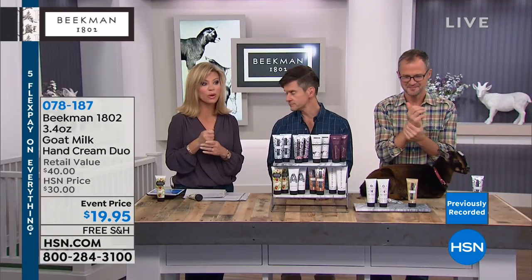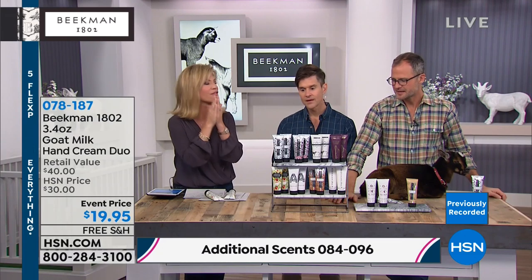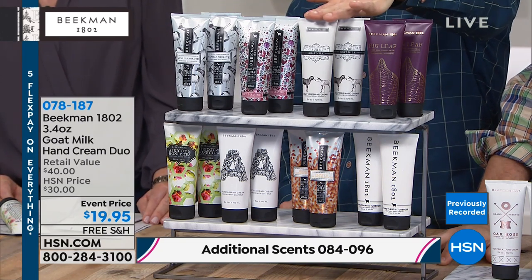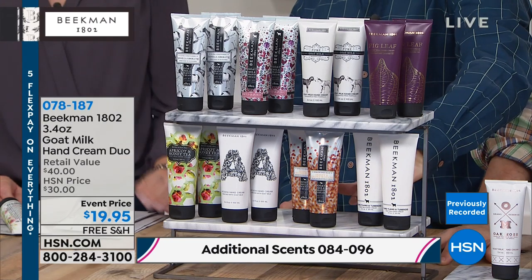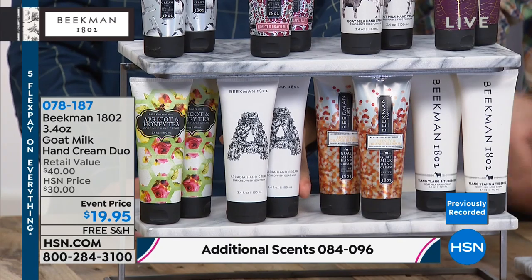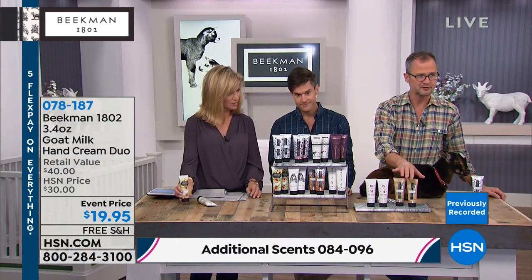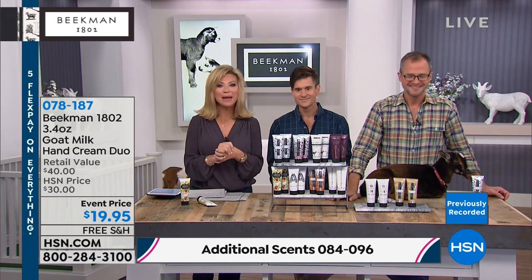This is available on five interest-free credit card payments — just $3 and change to get two of them home today. All Beekman 1802 products come with free shipping and handling. This is when you need that deep hydration — keep one at the office, one in the car, one in your bedroom. A little bit goes a long way and it's super rich but never tacky or sticky. The fragrances: vanilla absolute, honey grapefruit, pure fragrance-free, voluptuous, ylang-ylang and tuberose, honey orange blossom, arcadia, apricot and honey green tea, oak moss, and sweet grass.